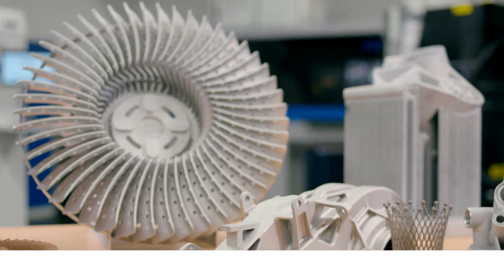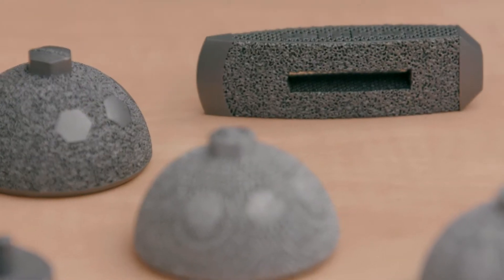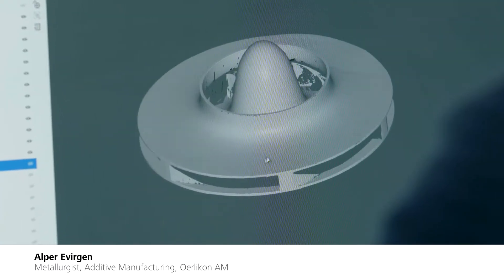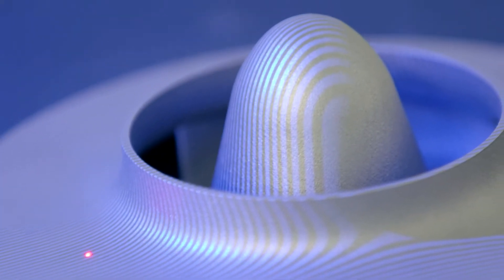Additive manufacturing is not just about printers and powders. It's also about reliability, efficiency and quality. To implement the entire additive manufacturing process chain from powder production to final products, we have to pay a significant deal of attention to microstructural analysis and quality control.